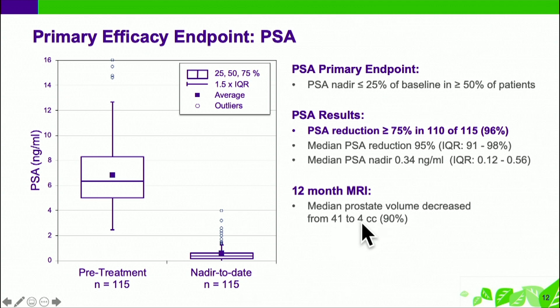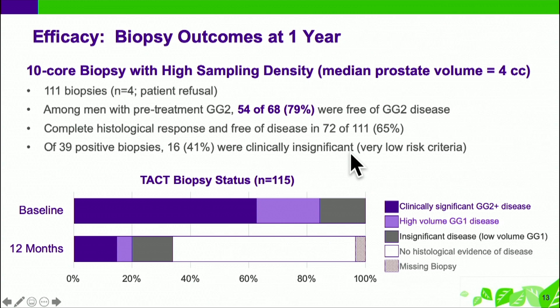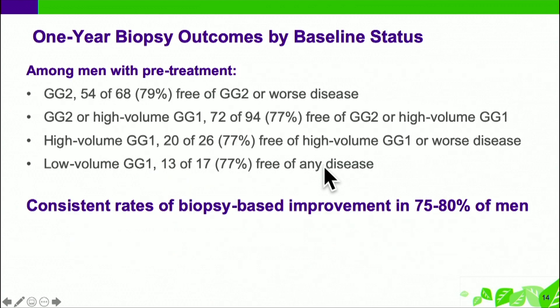The median PSA nadir was 0.34. Prostate volume reduction was 90 percent as mentioned. The key biopsy data at one year: 111 biopsies in 115 patients — about 80 percent free of grade group 2 or higher disease. Of patients who were grade group 2 at the start, 65 percent had complete histologic response, and of the ones who were still positive, about 40 percent were clinically insignificant. This is not 100 percent, not perfect, but still very encouraging — and this is also a pretty early experience where a great deal of caution was used in outlining the margin, as no one wanted a fistula, rectal injury, or any adverse effect.